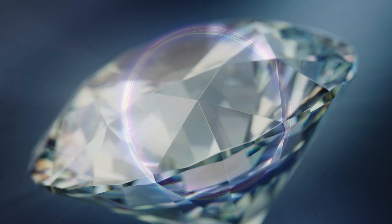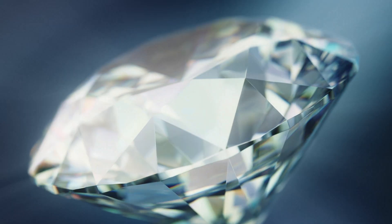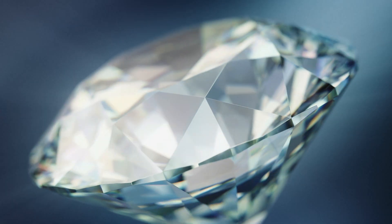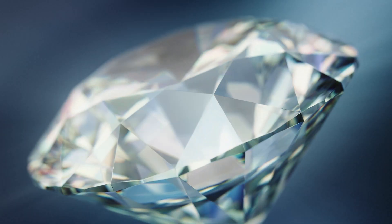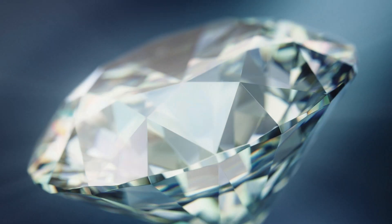However, too much fluorescence can sometimes cause the diamond to appear cloudy or hazy, which can make the clarity look worse than it actually is. It's a delicate balance — some diamonds with fluorescence are clearer, but too much fluorescence might actually have the opposite effect.